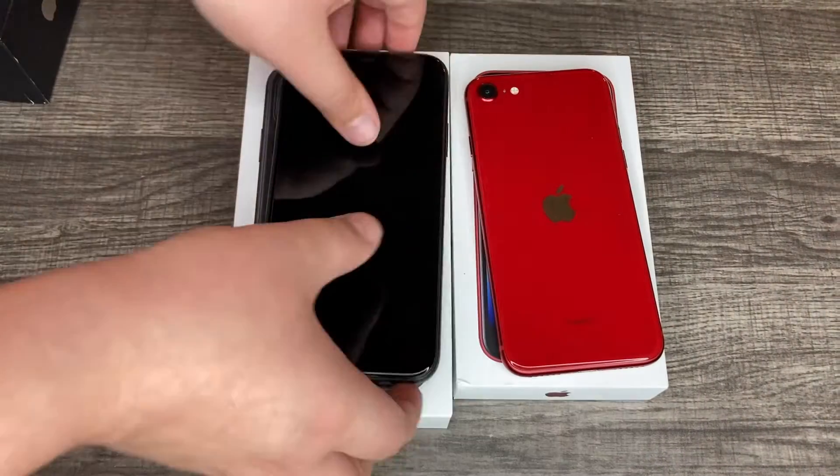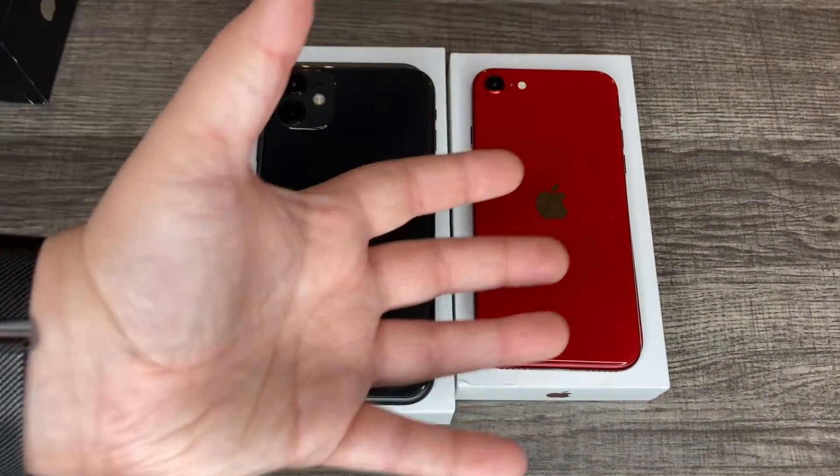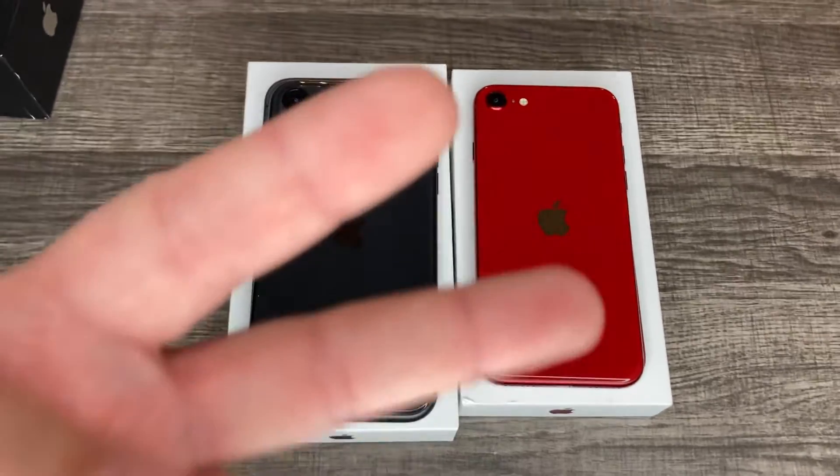I recommend the iPhone SE if you're looking for that kind of phone. Thank you guys for watching, have a great day, and of course — peace out.